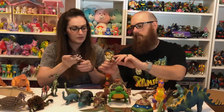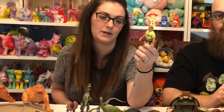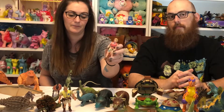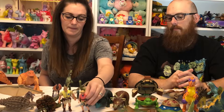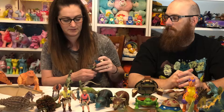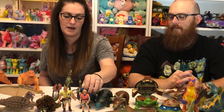Next we have the human figures, which I'm super excited about. I had Robert Muldoon at one point but sold him in our Etsy shop and regretted it immediately. So I've got Robert Muldoon from the original Jurassic Park movie, Dr. Ellie Sattler, Dr. Grant, and finally Timmy. Four characters — the first human action figures in this lot.